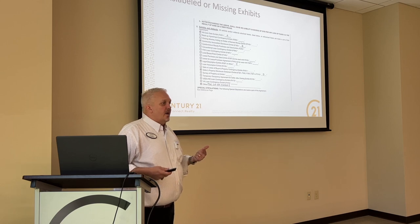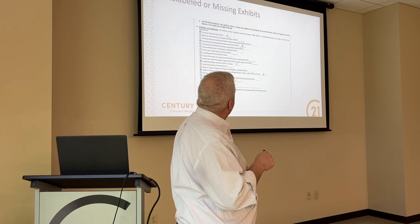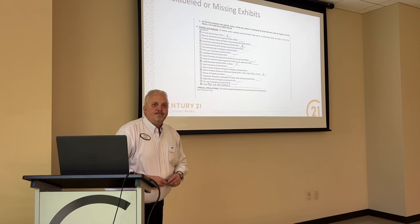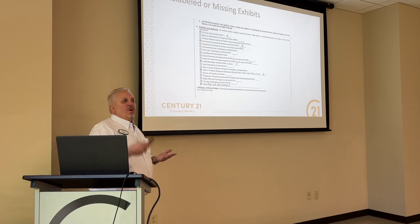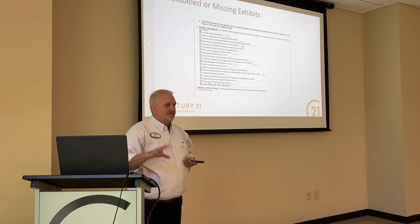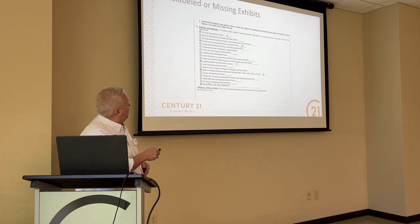The next biggest problem with GAR contracts from a compliance standpoint is missing exhibits or mislabeled exhibits. I tend to be anal retentive, so I do them A, B, C, D, E, just in that order. But it doesn't matter — you could do it by order of importance. Whichever order you put them in, I strongly suggest you keep it in the same order. You can drag and drop in Remine and put everything in the same order, which makes it sort easier when you go to download it. It's already in the right order. If you do put anything down there, make sure you put the exhibit label you're using.